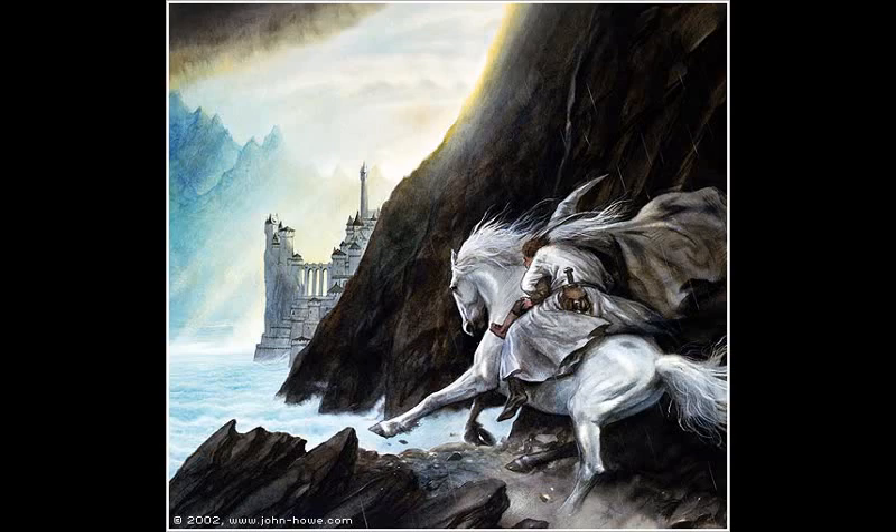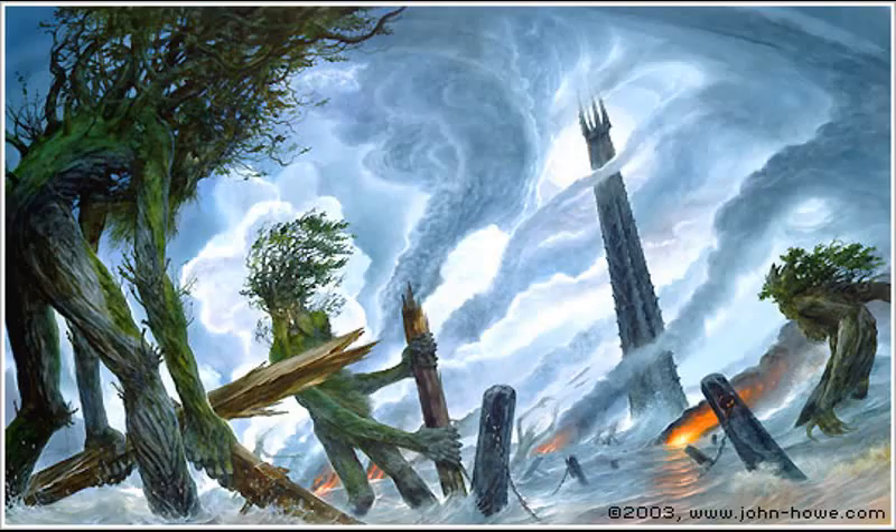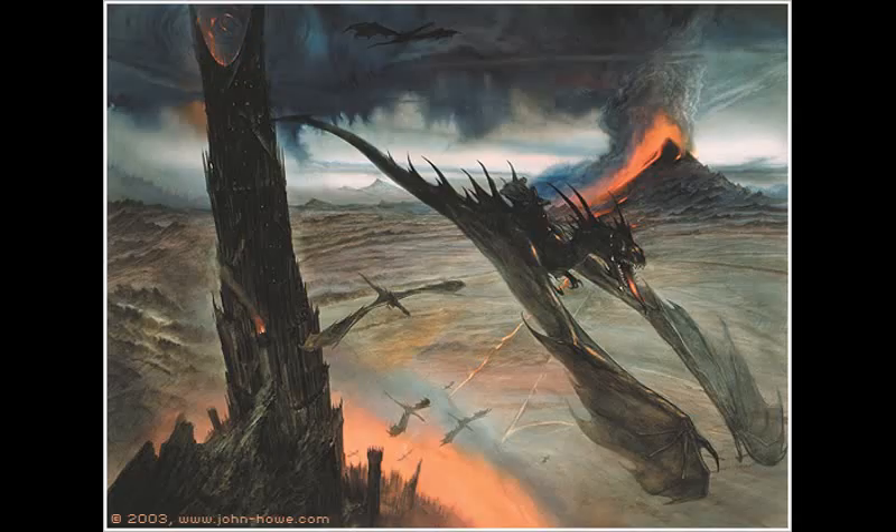John Howe's Lord of the Rings collection is not only the largest portion of his portfolio, but is also what he's most well known for. His earliest published piece was The Lieutenant of the Black Tower of Baradûr, artwork he did of J.R.R. Tolkien's Lord of the Rings trilogy. He has been commissioned numerous times to produce artwork on book covers, board games, trading cards, and video game cases.